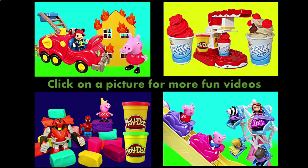Click on a picture to watch another fun toy video, and don't forget to subscribe and like! Thanks for watching, and have a great day!